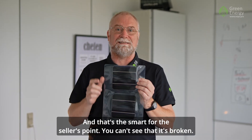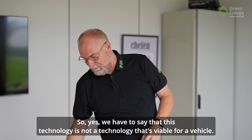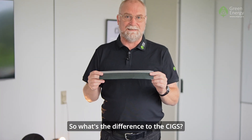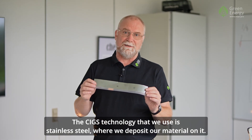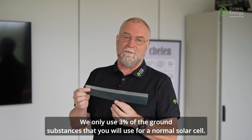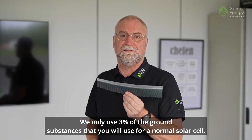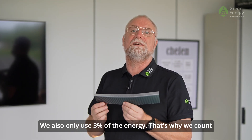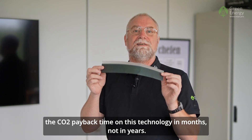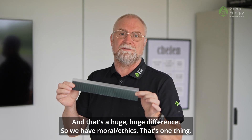You can't see that it's broken — that's the smart move from the sellers' point of view. So we have to say that crystalline technology is not viable for a vehicle. What's the difference with CIGS? The CIGS technology we use is on stainless steel, where we deposit the material. We only use 3% of the raw substances and 3% of the energy compared to a normal solar cell. That's why we count the CO2 payback time for CIGS in months, not years — and that's a huge difference.